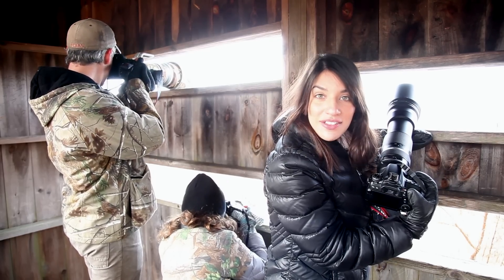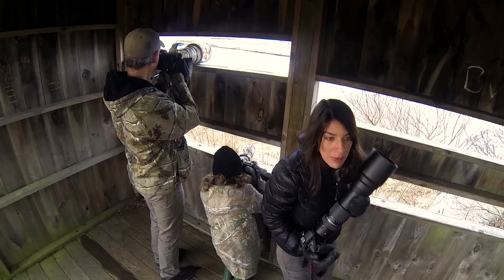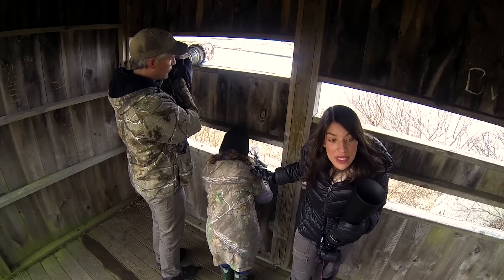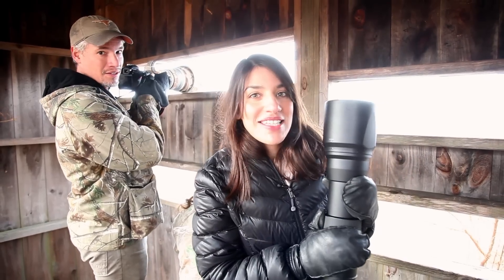Hi, this is Chelsea and we're here at an undisclosed location testing out the new Tamron 150-600 f6.3. We're going to be putting it up against the Canon 500mm f4, and Madeline's using the Canon 400mm f5.6 Prime. We're going to see which one we like best and see if this is worth its price.